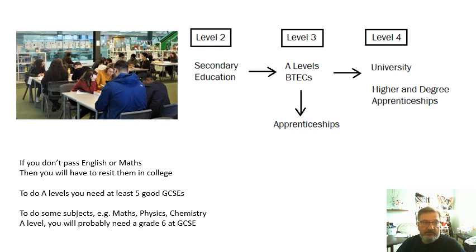To do A levels you need at least five good GCSEs, and a good GCSE is usually level five. To do some subjects — for example maths, physics, chemistry — it depends on the college, but you would need level six at GCSE. If you don't get lots of level sixes, that's going to restrict your choices quite a bit. BTEC courses are usually easier to get onto — I've done another video about that.